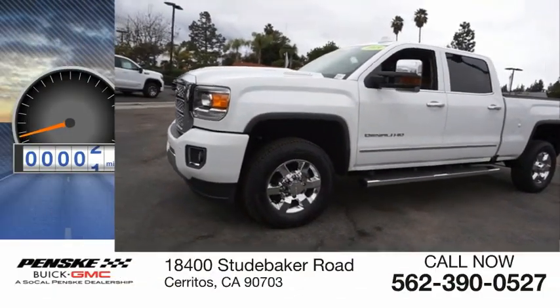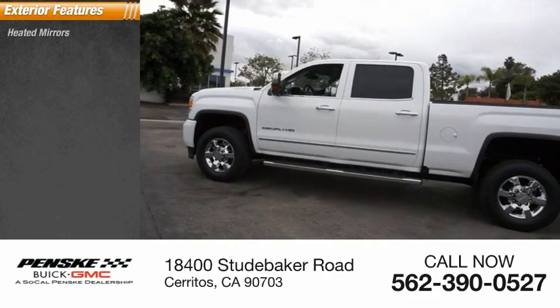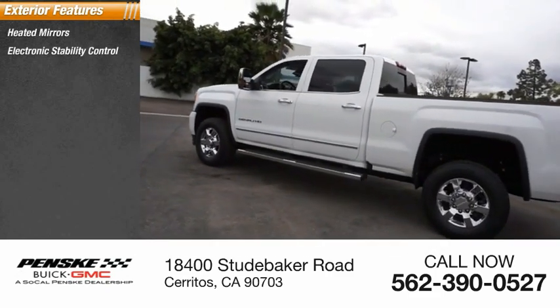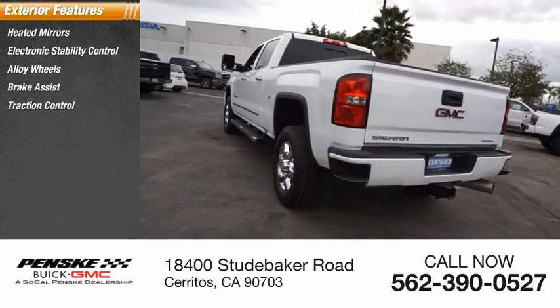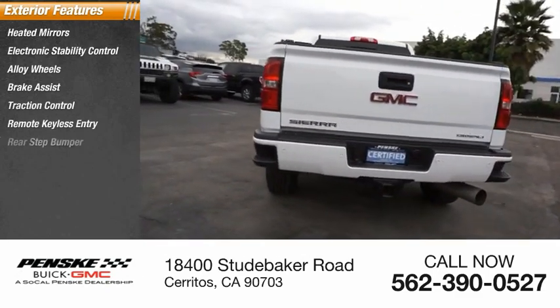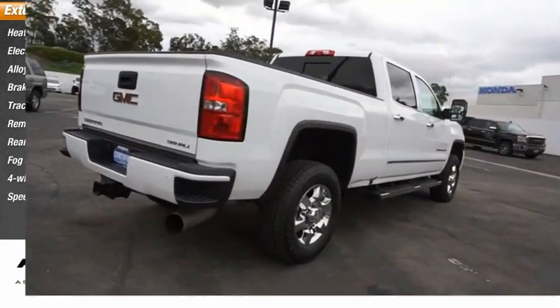This vehicle has less than 35,000 miles. Here are some of this vehicle's great options: heated mirrors, electronic stability control, alloy wheels, brake assist, traction control, remote keyless entry, rear step bumper, fog lights, 4-wheel disc brakes, speed control.